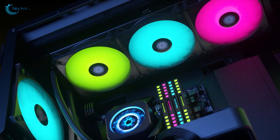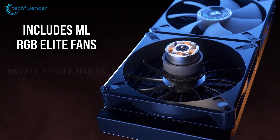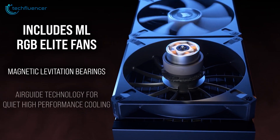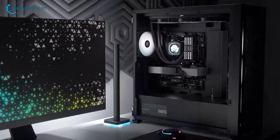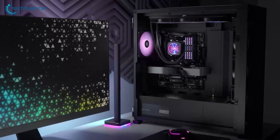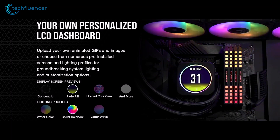Moreover, the cooler's performance didn't disappoint either, as its triple 120mm ML RGB Elite fans, spinning up to 2,100 RPM, kept our Ryzen 9 9950X remarkably cool even under heavy loads. The iCUE software allowed us to fine-tune fan curves and customize the LCD display, which was a nice touch.